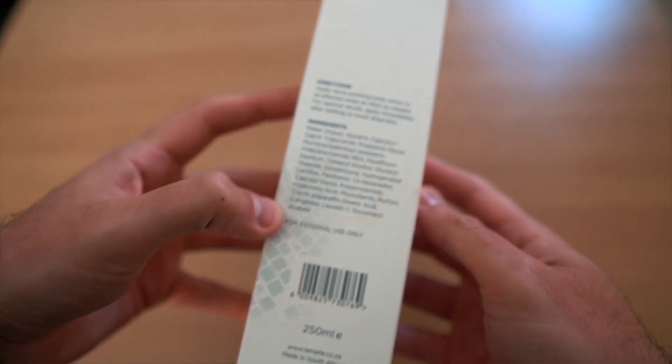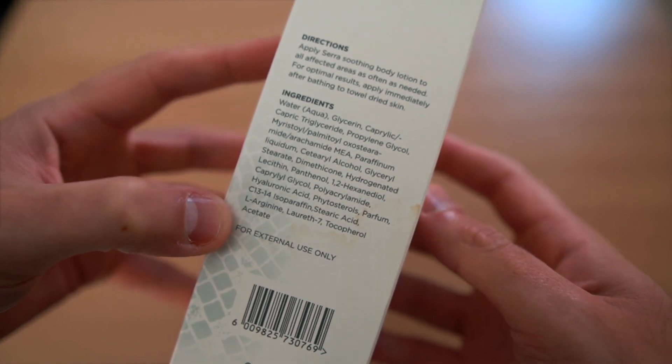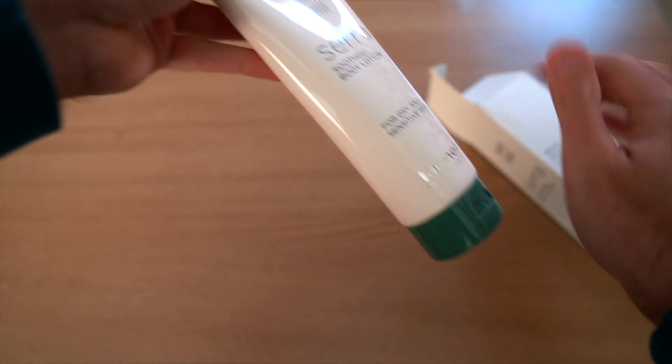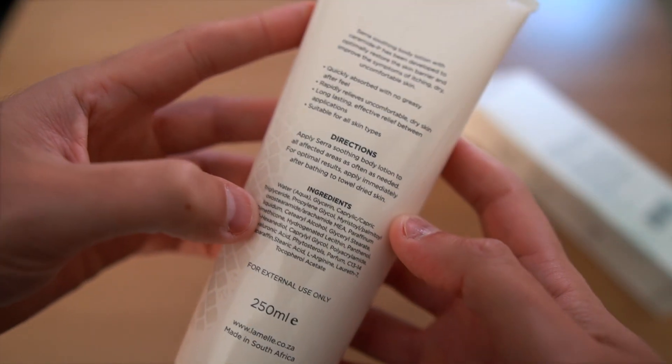Where do you find the ingredient list? The three most common places are on the box, at the back of the actual product itself, or there'll be a leaflet enclosed inside the box.